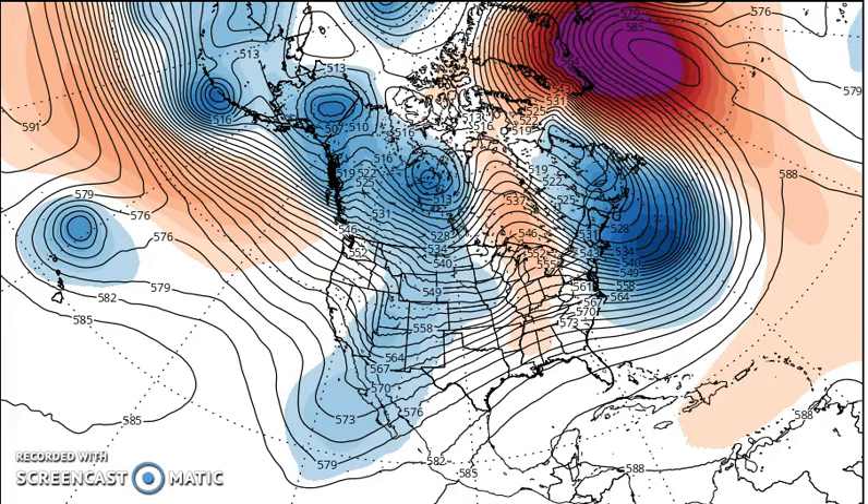First off, you have the development — and the models have been showing this — of a big blocking high in the Atlantic. On this particular run it's centered south of Greenland, and the ridge is building over the top. You have this strong flow in the Pacific. This vortex will probably only be able to get so far with this high here. Then you have another one that forms northwest of Lake Winnipeg, and still one more behind that.